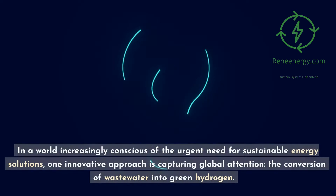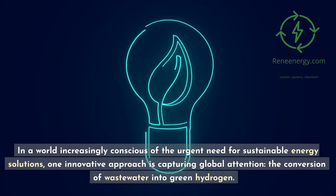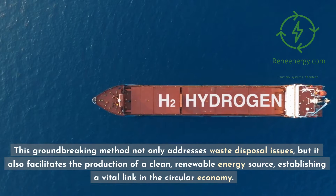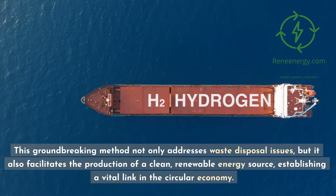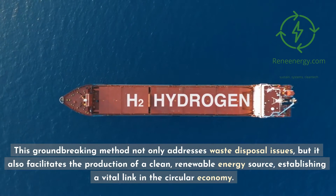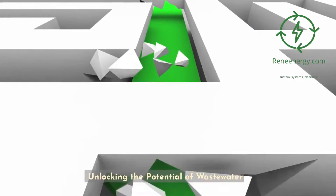In a world increasingly conscious of the urgent need for sustainable energy solutions, one innovative approach is capturing global attention: the conversion of wastewater into green hydrogen. This groundbreaking method not only addresses waste disposal issues, but also facilitates the production of a clean, renewable energy source, establishing a vital link in the circular economy and unlocking the potential of wastewater.